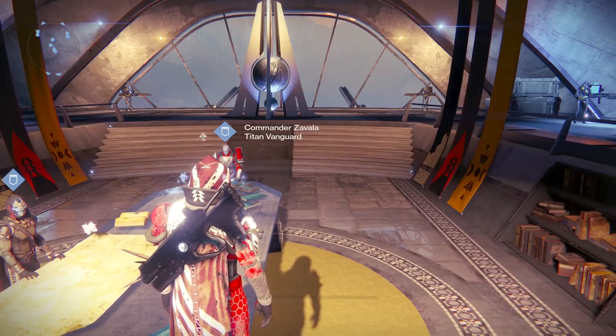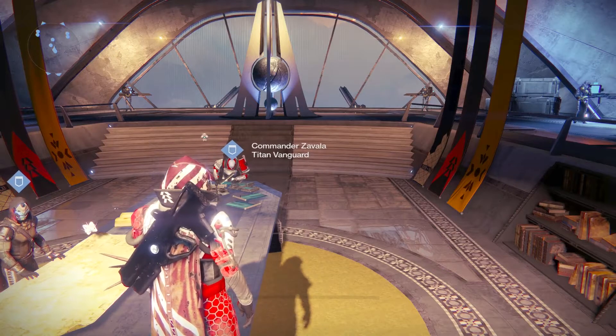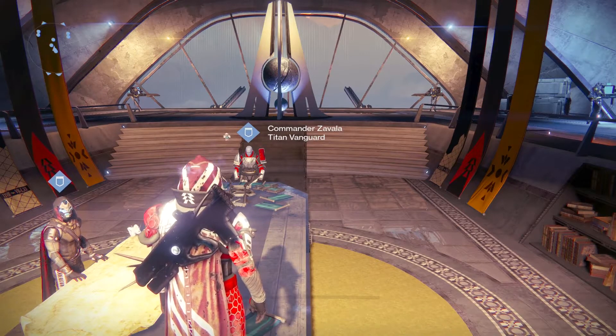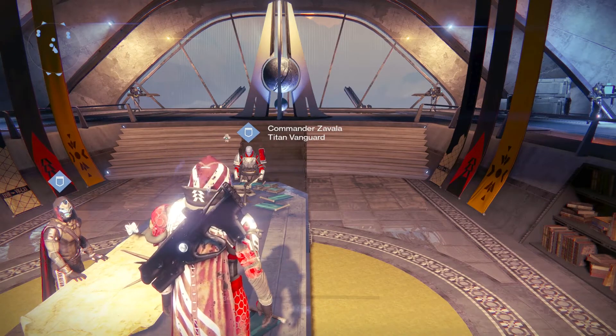A couple of days ago I made a video on the new class items that the hunter gets — the Gunslinger cloak and the Blade Dancer cloak. It has since come out that there is also something else apart from the cloaks that you just get: it's supposed to be an emblem for both classes.